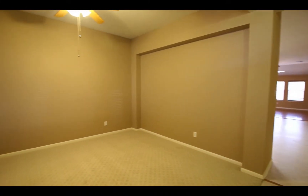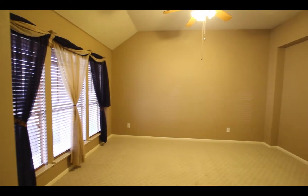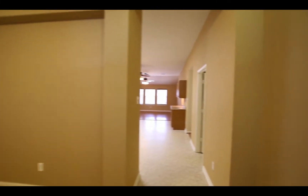Right when you come inside the front door, go to your left and you'll have the formal dining room — or formal living if you're not a formal dining room person. Notice there are some little niches on the wall, and it does have ceiling fans installed as well.